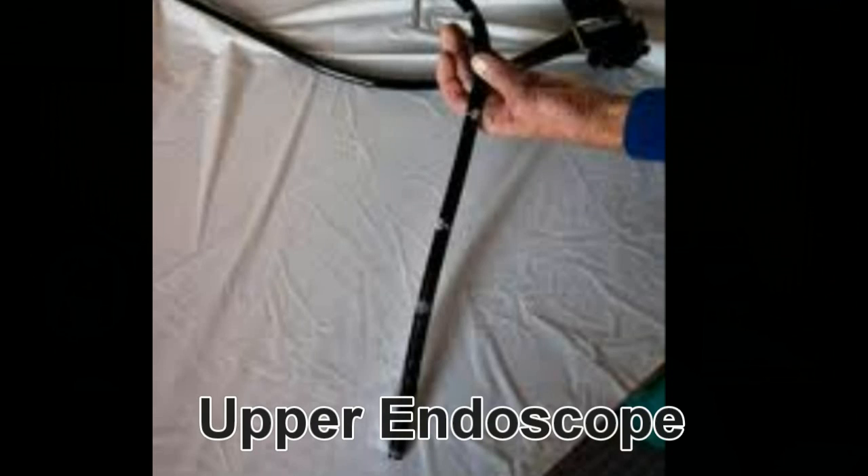Hello. My name is Dr. Paul Choi. I am the Director of Endoscopy at the Los Angeles Endoscopy Center. I am also a fellow member of the American Gastroenterological Association. In this video, I will be describing important aspects of upper endoscopy examination.